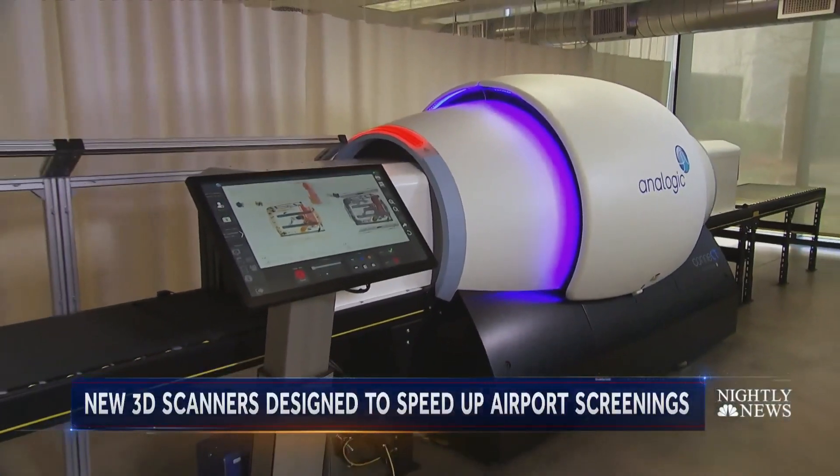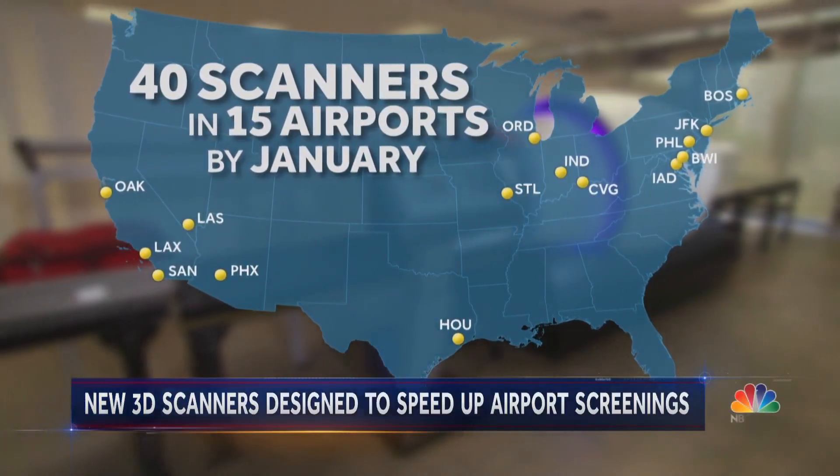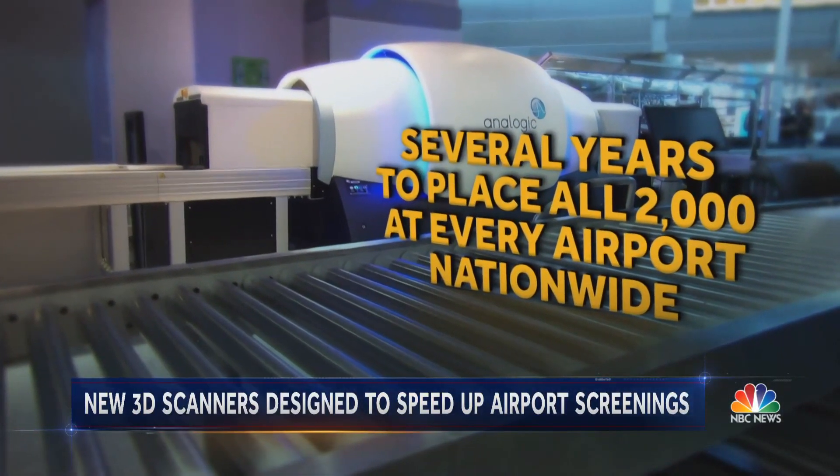It's a huge security enhancement from a 3D perspective, and from a customer aspect it's going to speed our customers through the checkpoint, which is huge for all of us. Under pressure from Congress, the TSA hopes to have up to 40 scanners in 15 airports by January, but it will take several years to place all 2,000 of them at every airport nationwide.